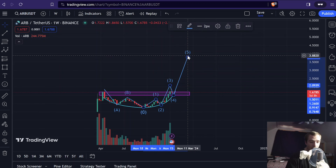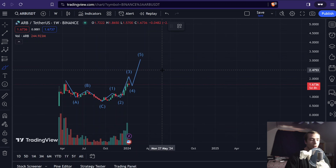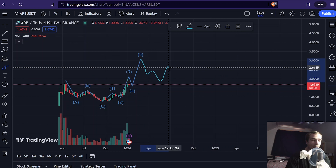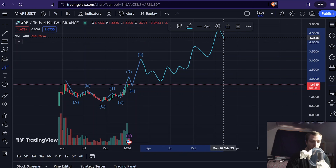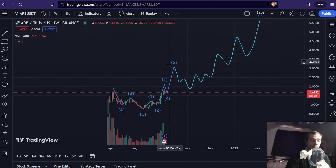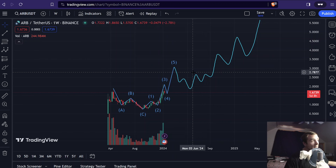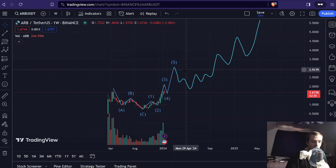After this fifth wave is complete — whether extended or regular — we would watch for a drop back down to major support levels, and then some type of support forming before we see a bigger picture uptrend forming on Arbitrum, which is going to have a lot of ups and downs. But I do believe that if Arbitrum can start a big picture uptrend, it could go 50 to 100 times in value. It's worth $1.67 right now, and it could go to $50 or $100 pretty easily, so long as it starts a nice bullish uptrend.